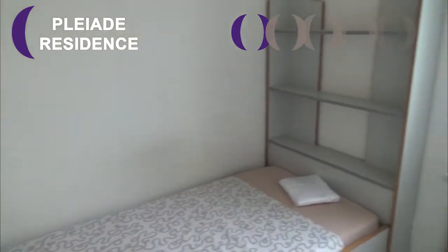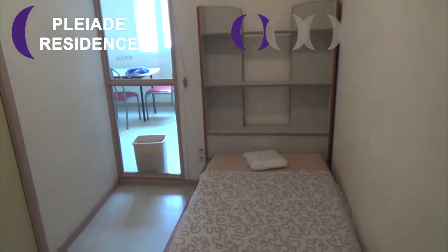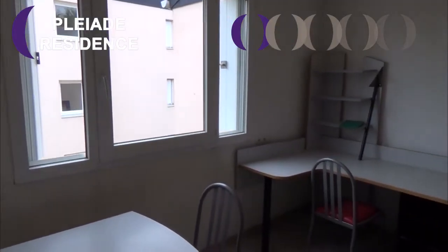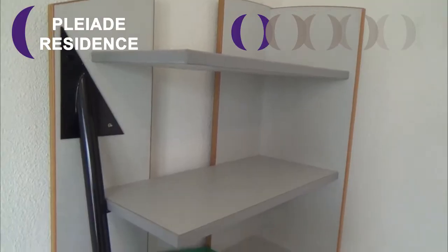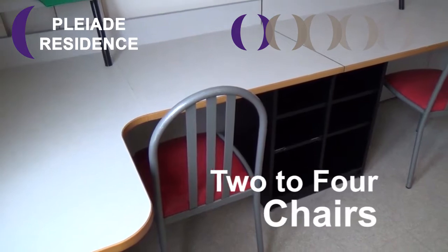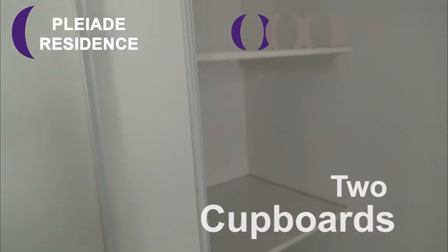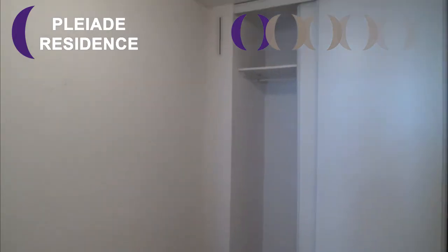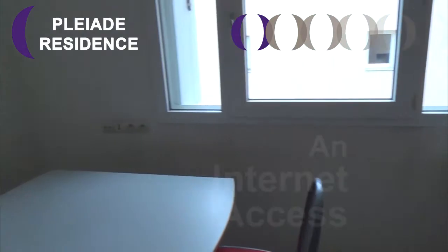In this flat, there are 2 bedrooms, 2 desks, 2 to 4 chairs or stools, and 2 cupboards. There is also a phone jack, a TV jack, and internet access.